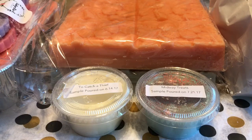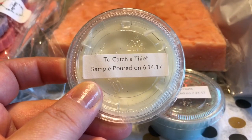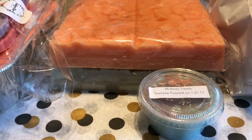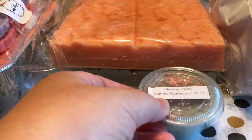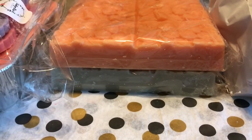First, I'll go over the samples — this is two orders, so I got two samples. The first is To Catch a Thief, which I believe is peppermint, vanilla bean Noel, and cotton candy. It's a super popular one, especially for winter when everybody's into mint scents. I'm more of a fan of Central Park Snow Globe, but To Catch a Thief is good too. My other sample is Midway Treats — saltwater taffy, cotton candy frosting, and marshmallow fluff.